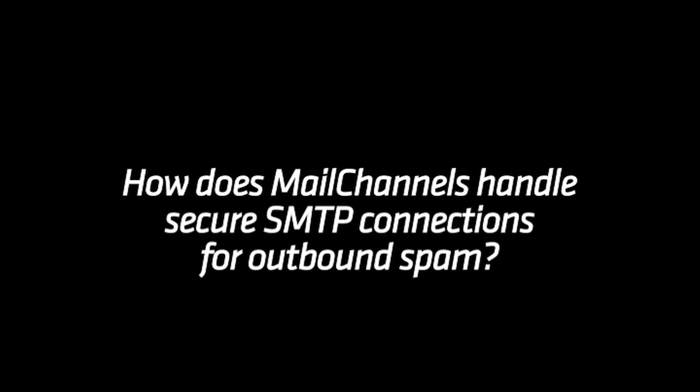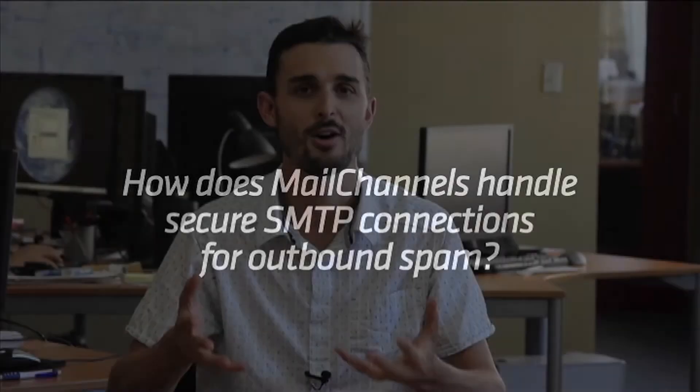Sometimes we're asked: what is the big deal with SSL and authentication in terms of dealing with outbound spam? We tried to explain this in a couple of blog posts earlier this year, particularly the SSL issue.